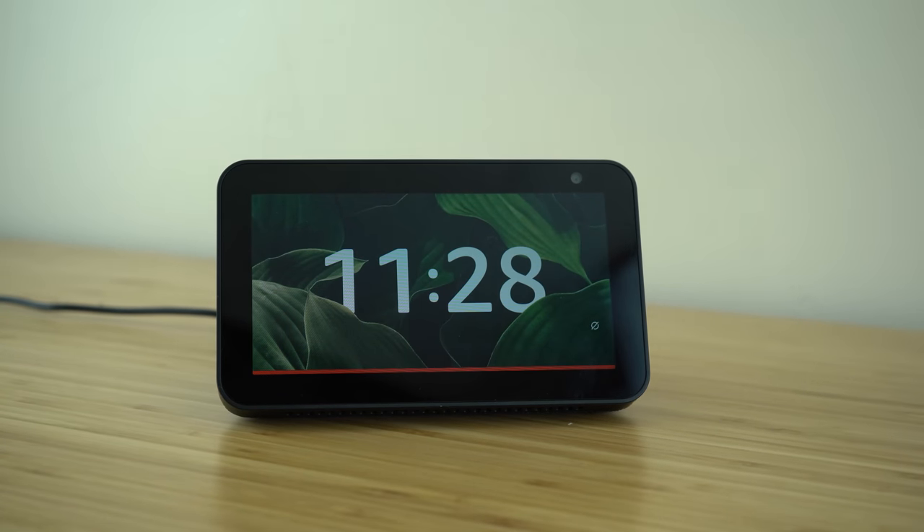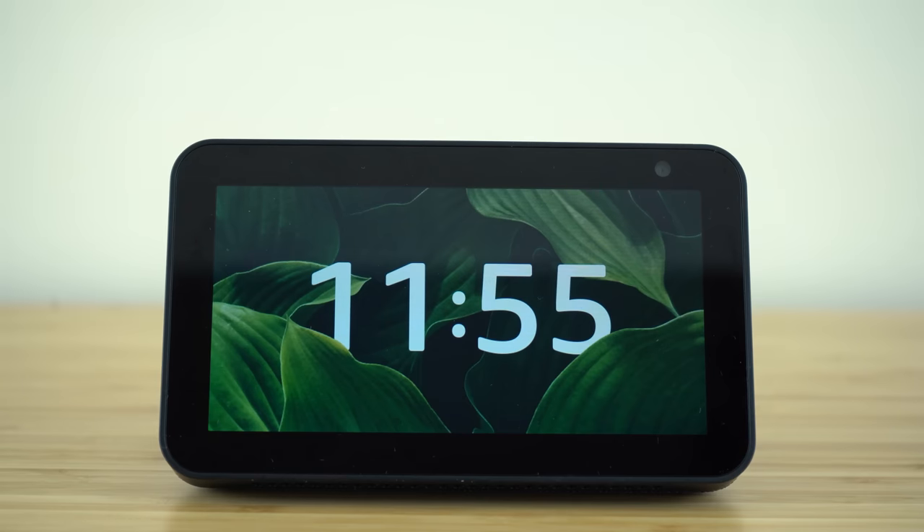Today we're going to be showing you the best hidden features, tips and tricks for using the Alexa voice assistant on your Echo Show device. These tips, tricks and hidden features are going to make you an absolute expert at using your Echo Show by Amazon. So let's get started with today's video.